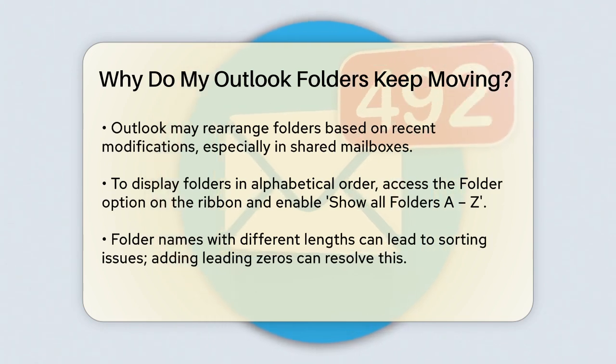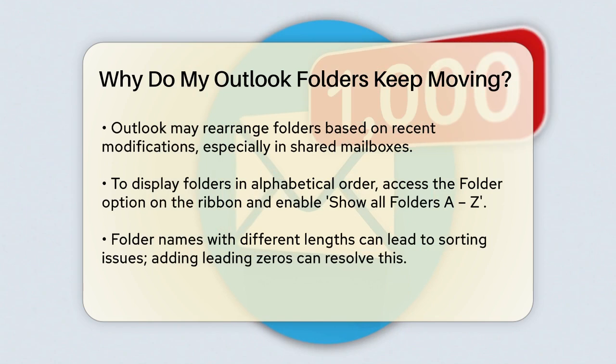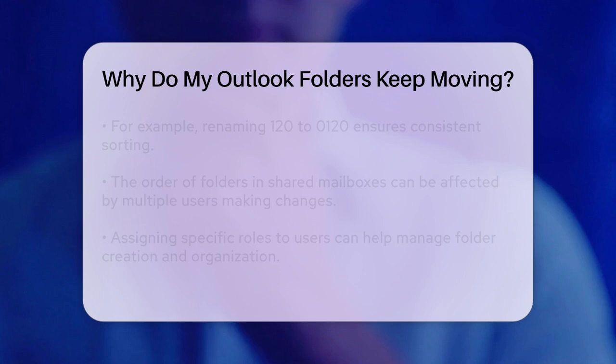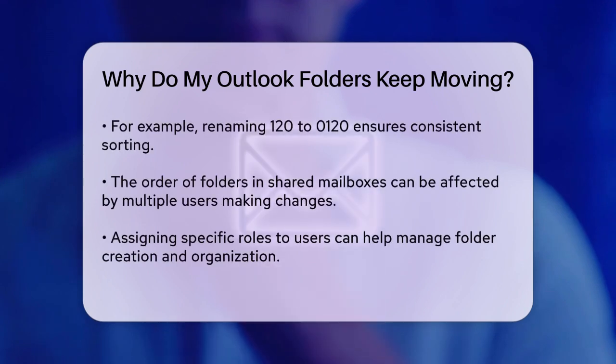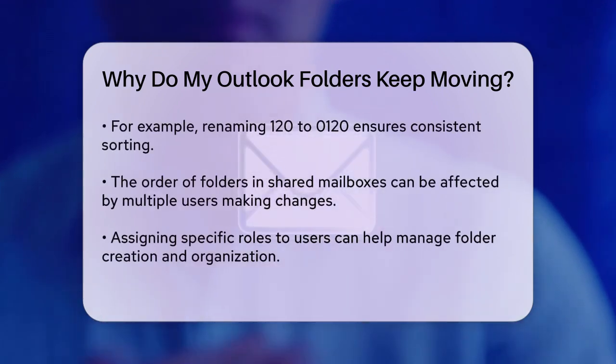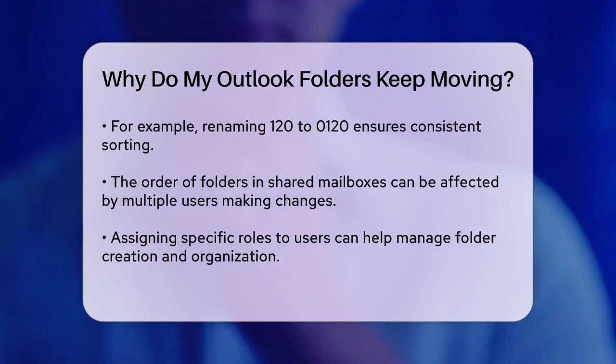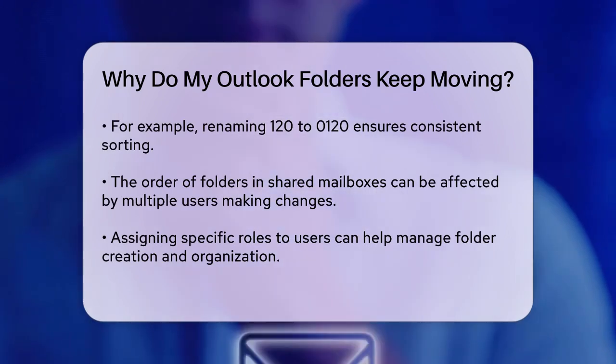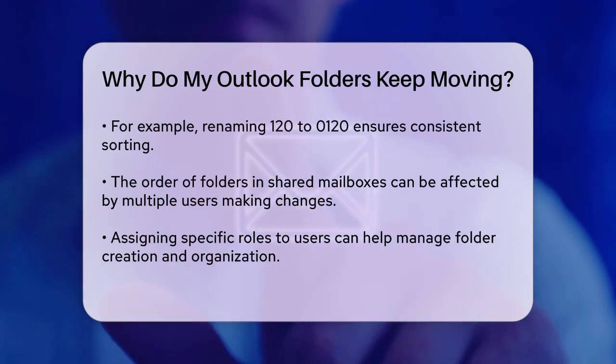If your folders are named with numbers but have different lengths, this can also cause them to be out of order. For example, if you have folders named 120 and 20, Outlook might place 20 above 120 because it sorts by the first digit. To fix this, add leading zeros to the folder names so they have the same number of digits — for instance, rename 20 to 0020.